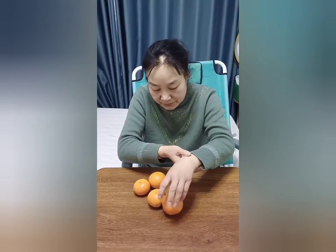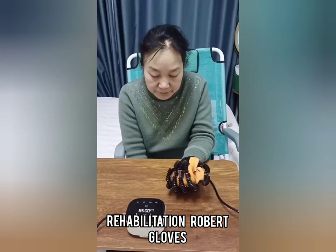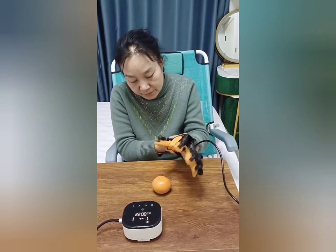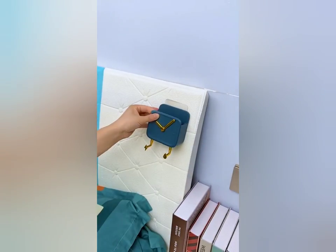See this woman — she is disabled with one hand. Now using these robot gloves, her hands are also exercising and she can easily catch things. If you like this video, subscribe to our channel to watch more such videos.